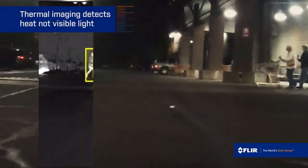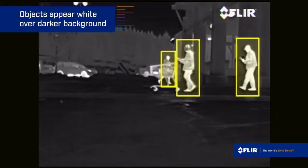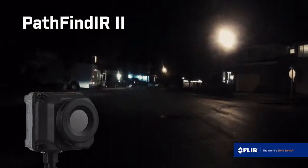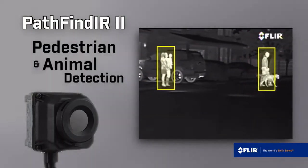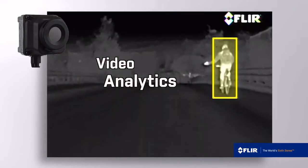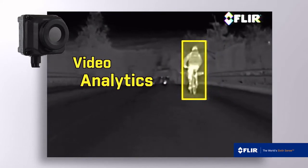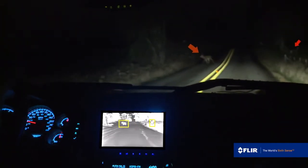Thermal imaging detects heat instead of visible light. Warm objects appear white against cool backgrounds. And now Pathfinder 2 is the first night vision system equipped with pedestrian and animal detection. Using state-of-the-art video analytics, Pathfinder 2 tracks the movement of people and animals, making them easier to see out of the corner of your eye.